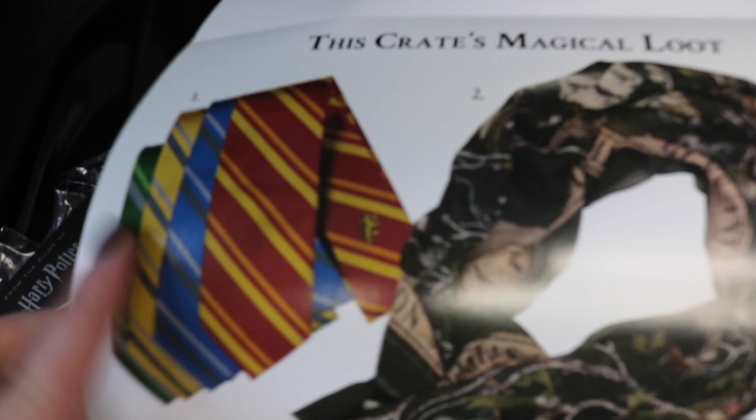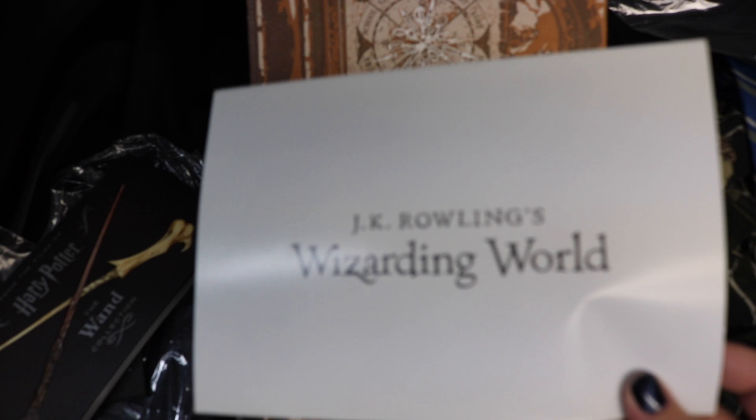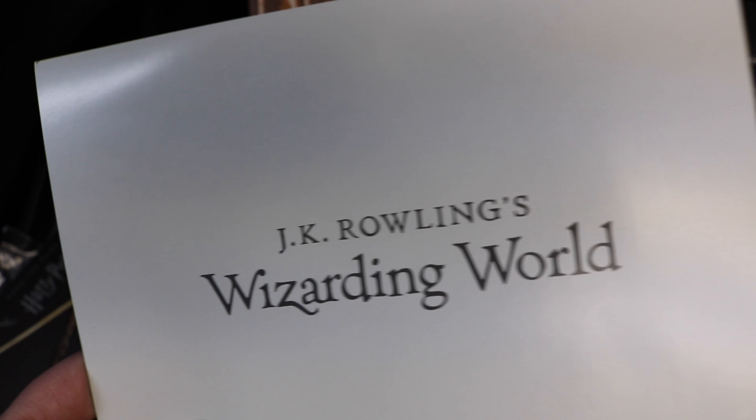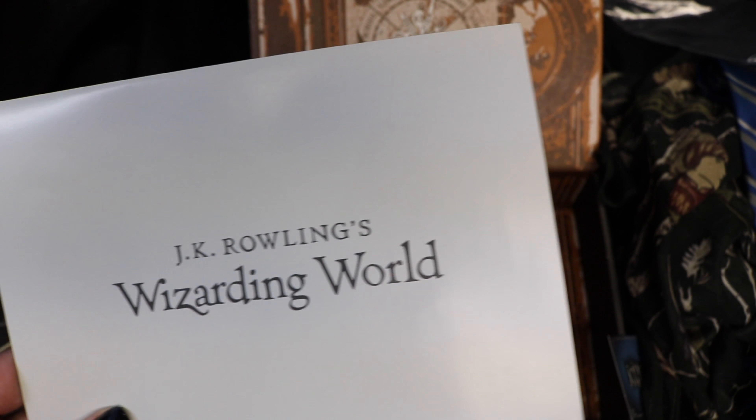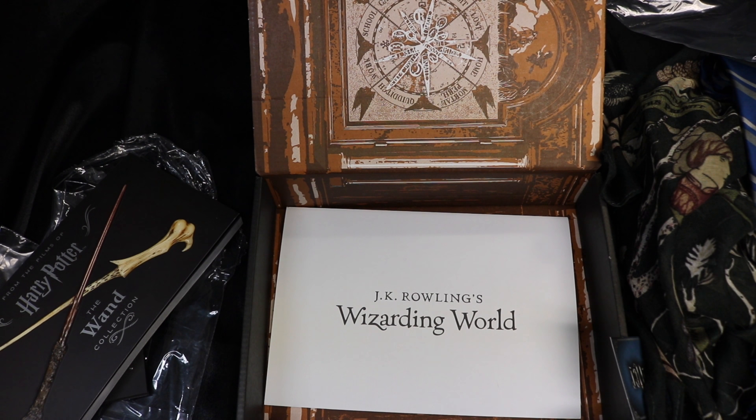The ties that bind us — it looks like you would have received whatever your specific house's tie, the Black family scarf, the wand book, and the pin. I love that they always make this look like a letter from Hogwarts. I'm a little disappointed it was late again this month — it was late last month as well, we received November's and December's together. But they always give really great products, so if they're going to continue to do that, I don't mind waiting for a little delay.